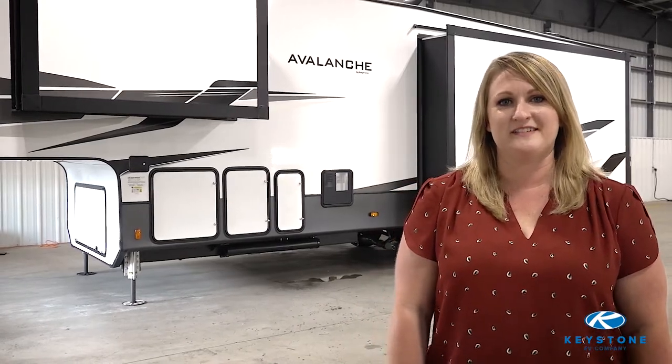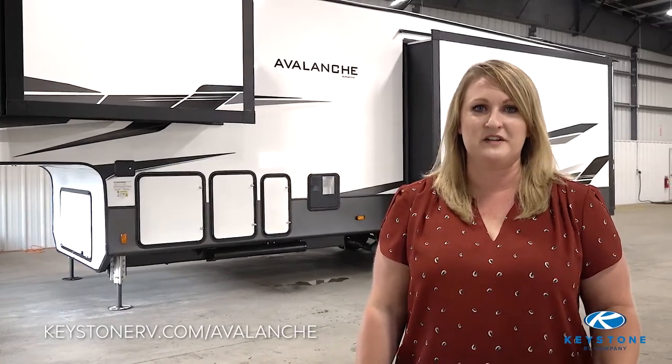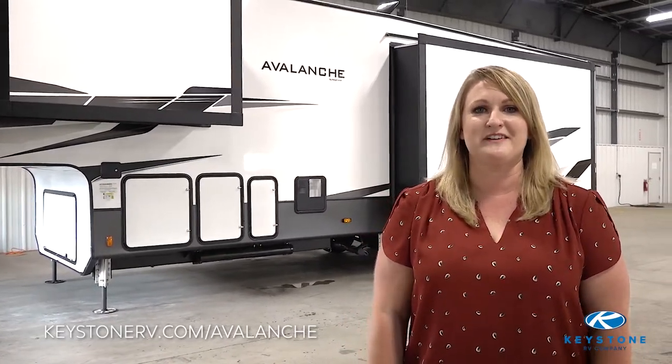Thanks for joining me on this walkthrough of the Avalanche 312RS. For more information on Avalanche, visit us at KeystoneRV.com/Avalanche. And be sure to ask your dealer for Avalanche.